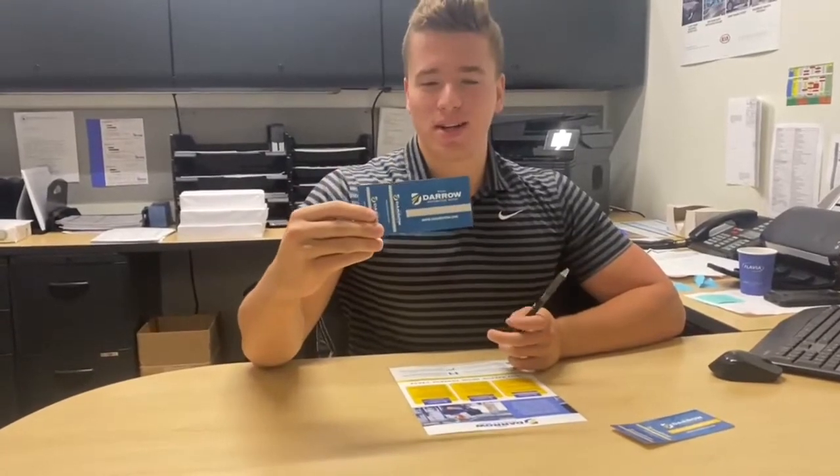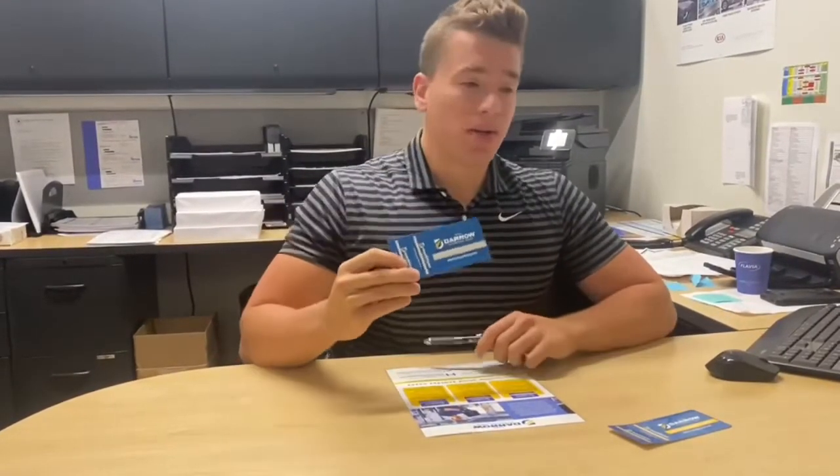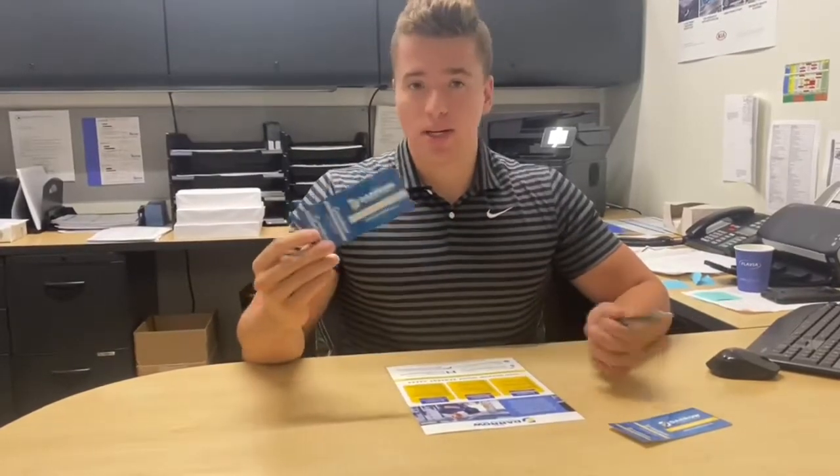One of the coolest benefits to this card is free car washes for the life of the vehicle. You could literally stop in here six days a week, wash your vehicle, and save tons of money throughout the life of your vehicle.